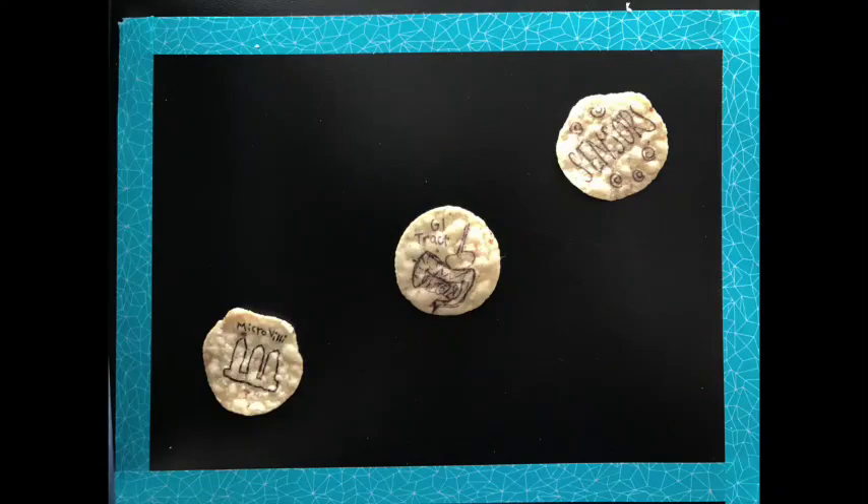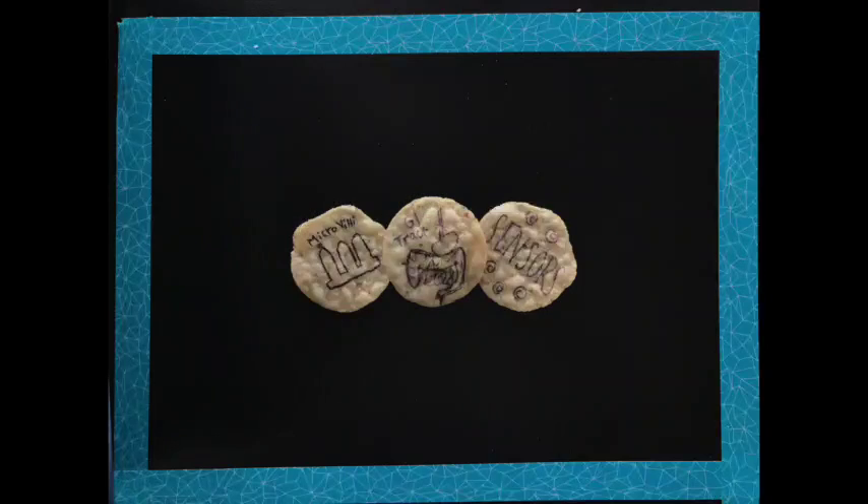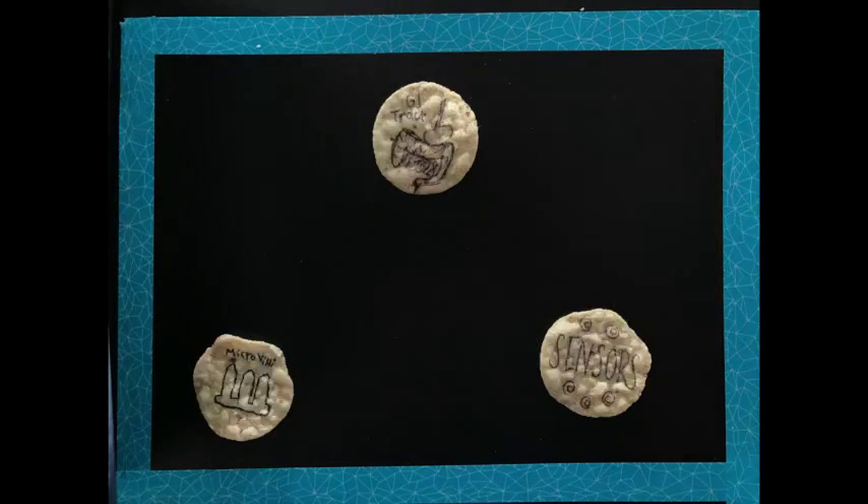To take the current model to the next level, we will integrate 3D printed microvilli structures and sensors into a gut-on-a-chip device to create a more efficient and accurate model to test novel drug treatments in the gut.